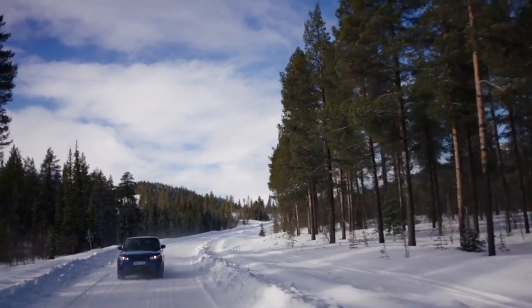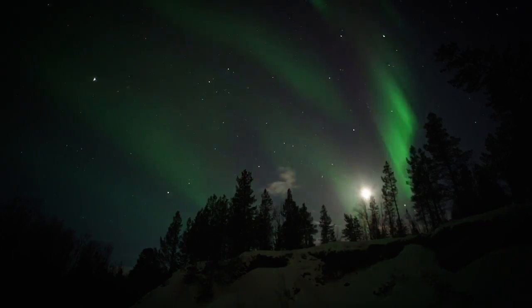The greatest adventure awaits as the Range Rover Sport SVR heads to the top of Europe in search of the Northern Lights.